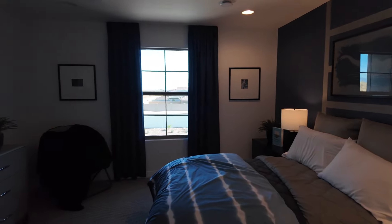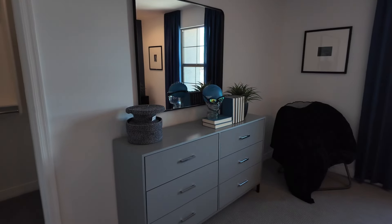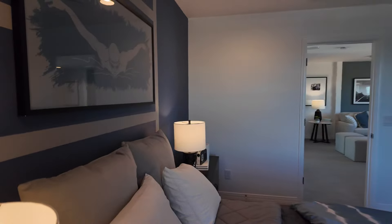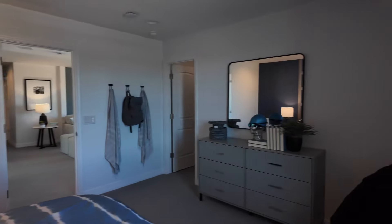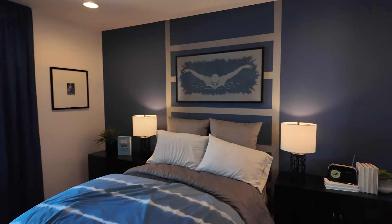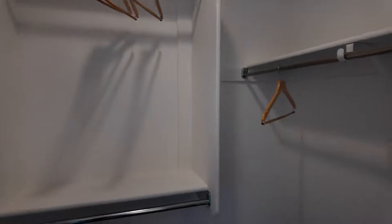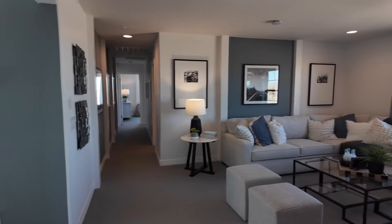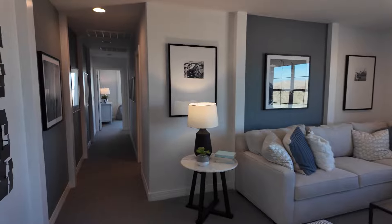Let's check out this bedroom. If you've watched this channel you know I always talk about the dresser litmus test — if there's a dresser in the bedroom it's a good sign it's not a tiny room. If you don't see a dresser, chances are it's not oversized. But this one is definitely larger than most new home bedrooms I tour on this channel.